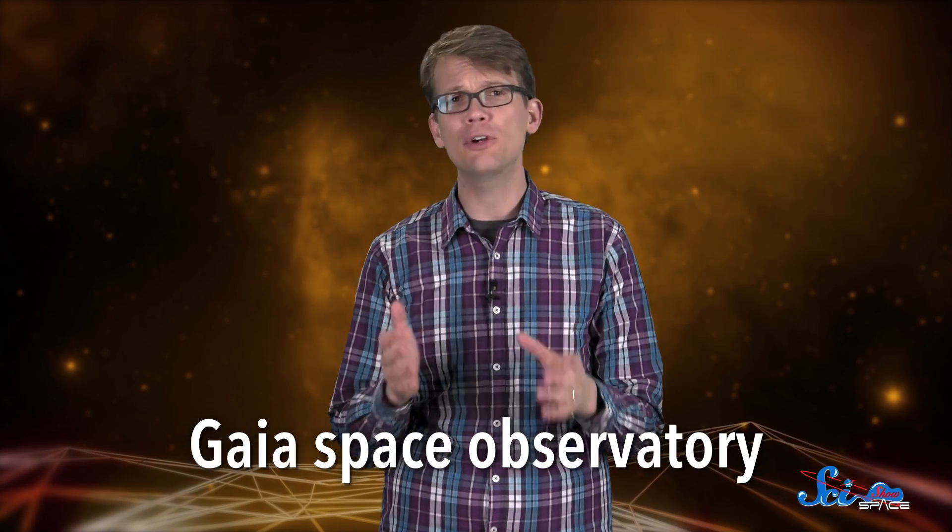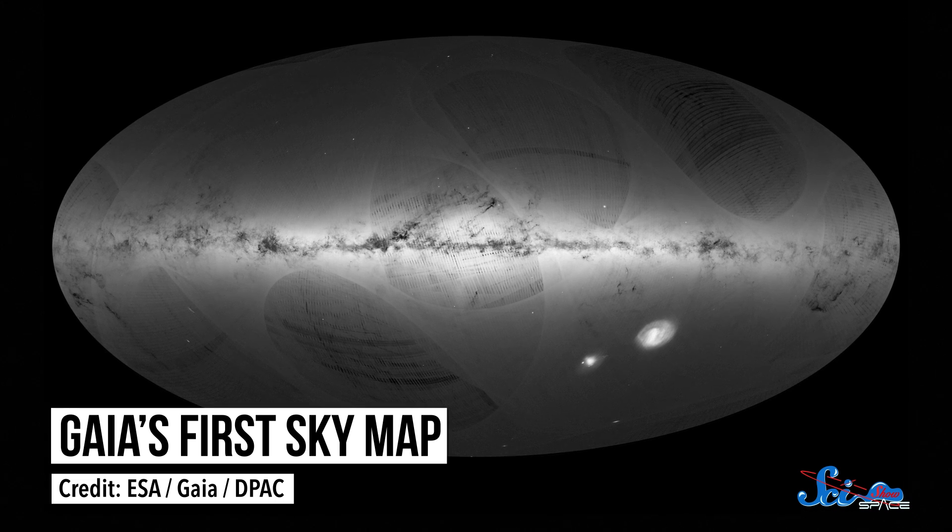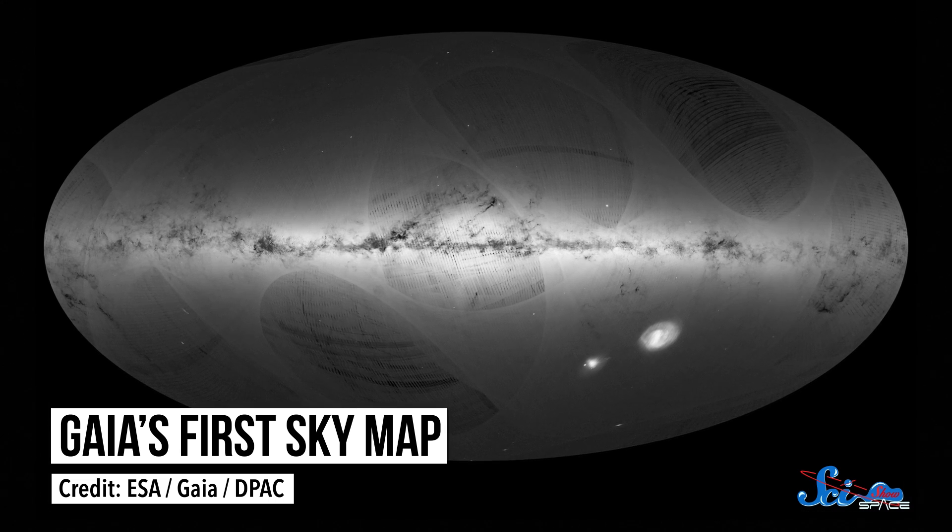Our galaxy might be more crowded than we thought. Last week, the Gaia Space Observatory released its first map of the Milky Way, which is on its way to becoming our most detailed map of the galaxy ever. Gaia was launched by the European Space Agency in 2013, with the goal of creating a three-dimensional map of more than one billion stars and objects in our galaxy.